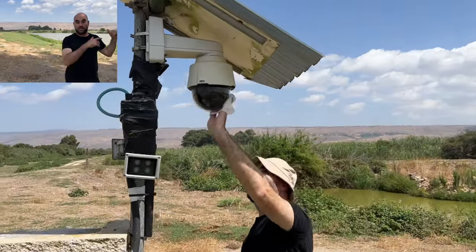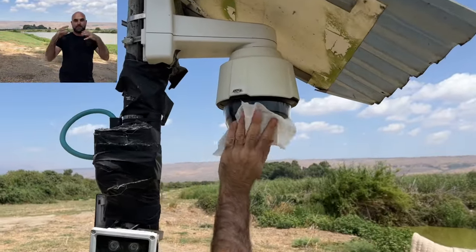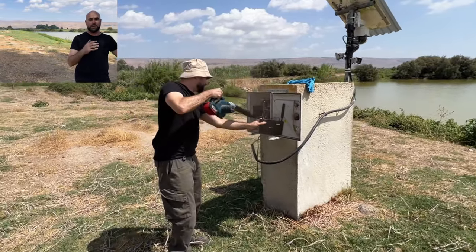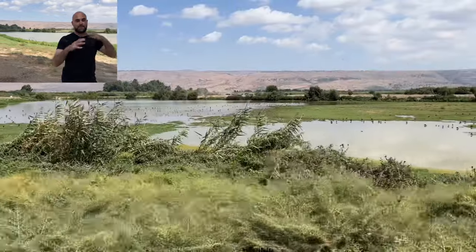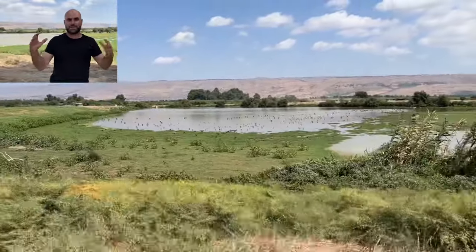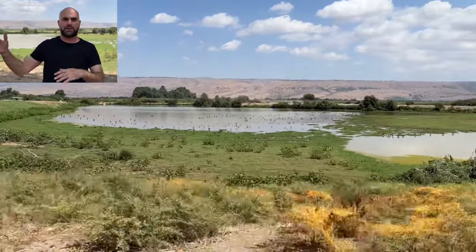An interesting thing about Hula cam number one is that the camera itself is sometimes 200 meters away from where the animals actually are. So sometimes the image is not exactly the clearest, and the reason is simply that the camera is very far away.